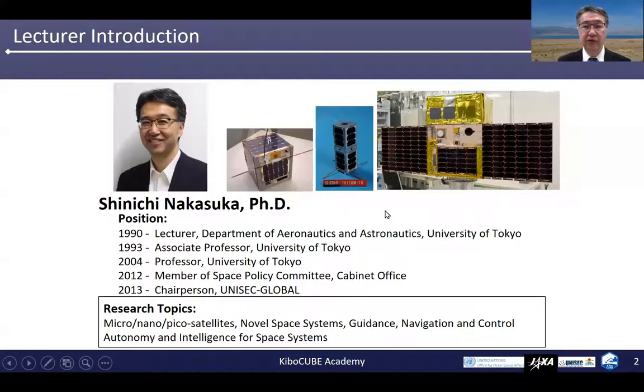Let me introduce myself first. I am now the professor of the Department of Aeronautics and Astronautics, University of Tokyo, and have been working there since 1990. I am also a member of the Space Policy Committee of the Japanese government and the chairperson of UNISEC Global. My research topics include micro-nano-pico satellites, novel space systems, guidance, navigation and control, and autonomy and intelligence for space systems.